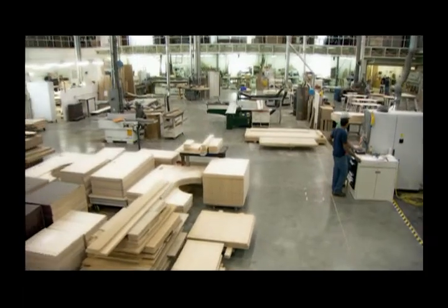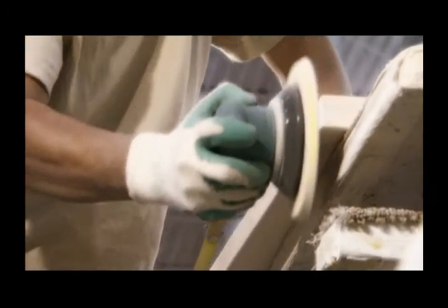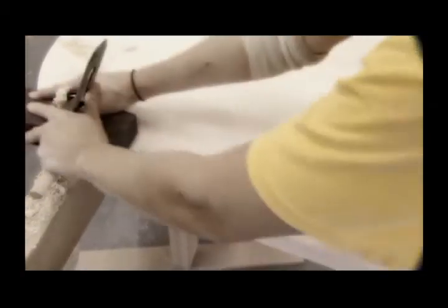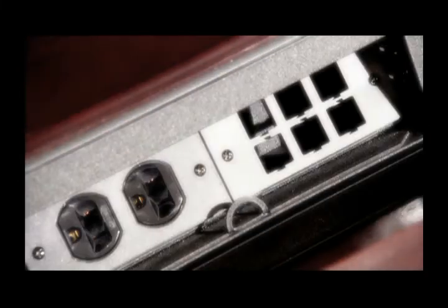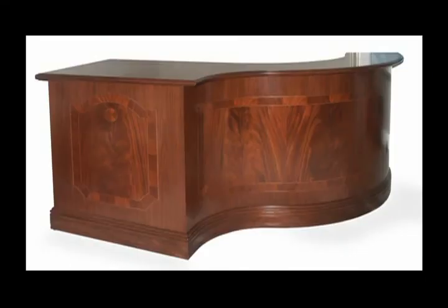One-third of Gunner's plant is dedicated to custom furniture manufacturing, presided over by our team of journeymen and apprentice cabinet makers. By blending traditional and modern techniques, they can handle any special edging, inlays, or one-off pieces such as boardroom tables or reception desks.